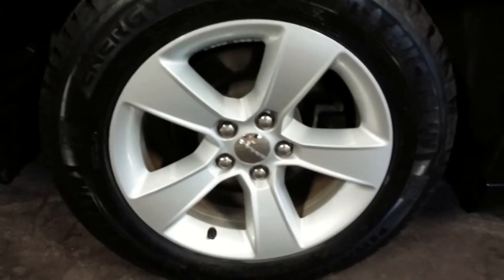Here's your rear passenger side rim — very nice with no curb rash. And there's your tire tread, definitely more than half life. It actually still has tire tits and everything.